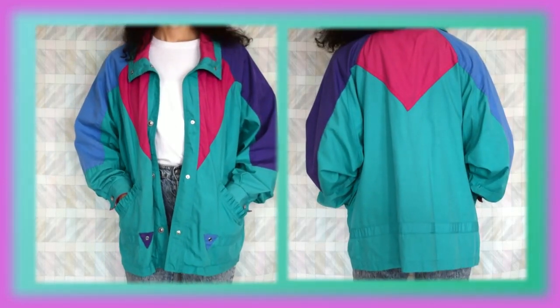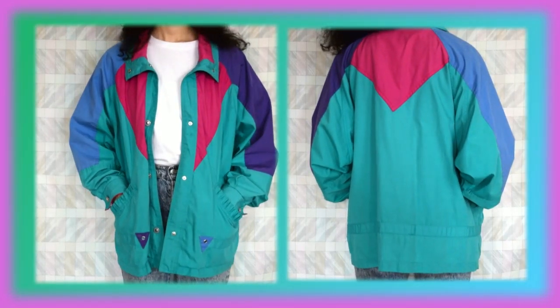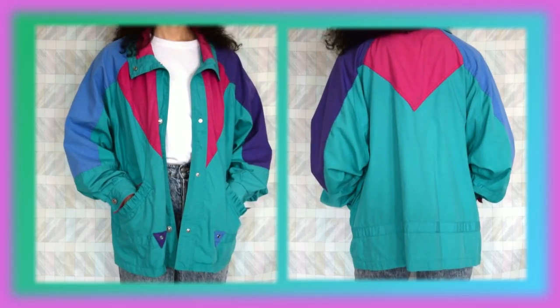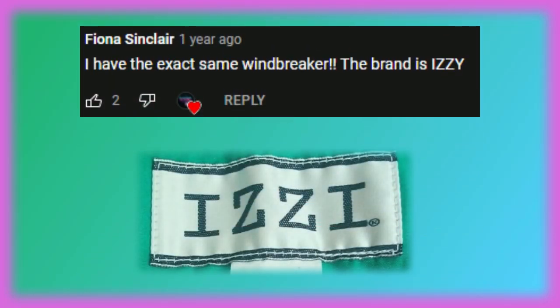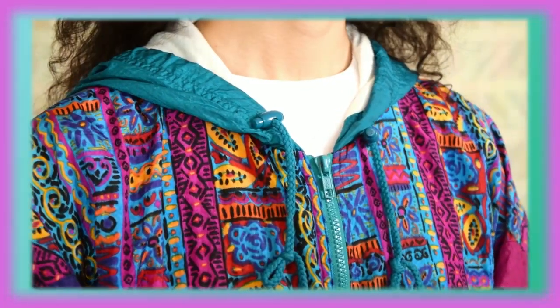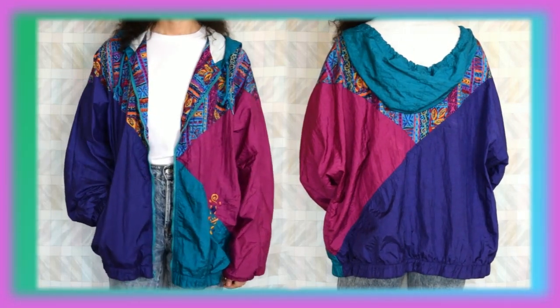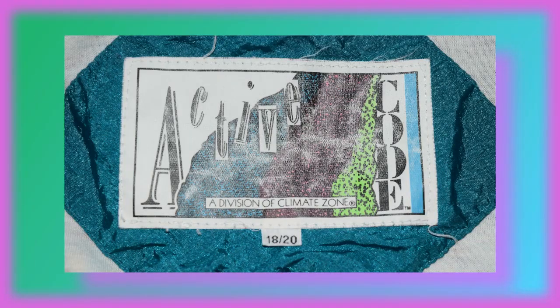Now this beauty is actually one of my first windbreakers that I started in my collection — I bought it off of Etsy. I did feature this piece in my winter lookbook and I didn't know the brand's name, but luckily someone in the comments mentioned it to me and I am super thankful, so I will put the name up on screen. Now this funky windbreaker that I thrifted has become one of my ultimate favorites because the inside has the softest material I have ever worn in a windbreaker. It does run super baggy on me but I don't mind that at all. And this is by ActiveCode.